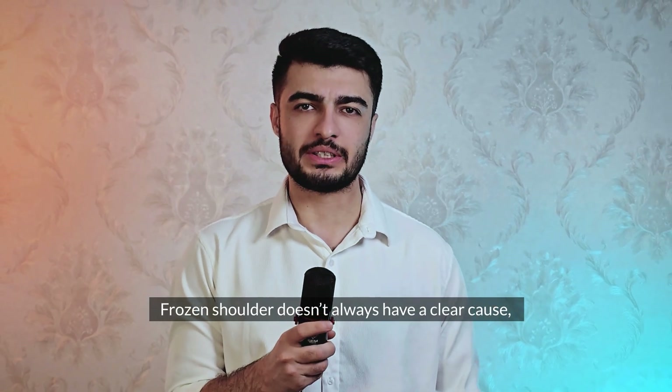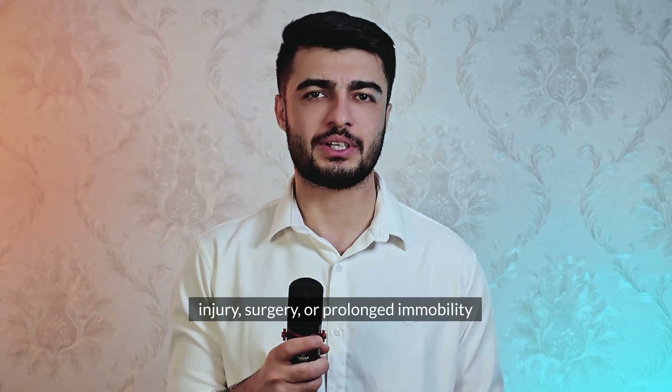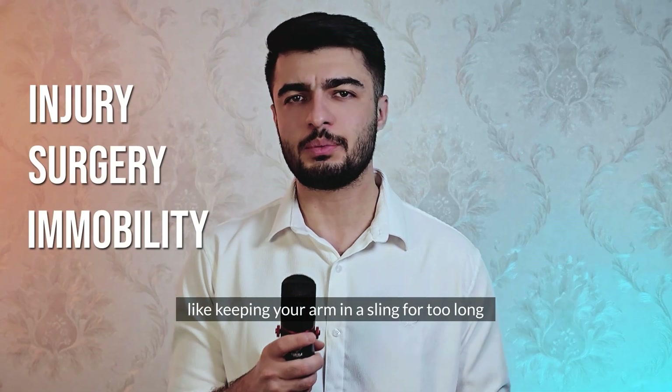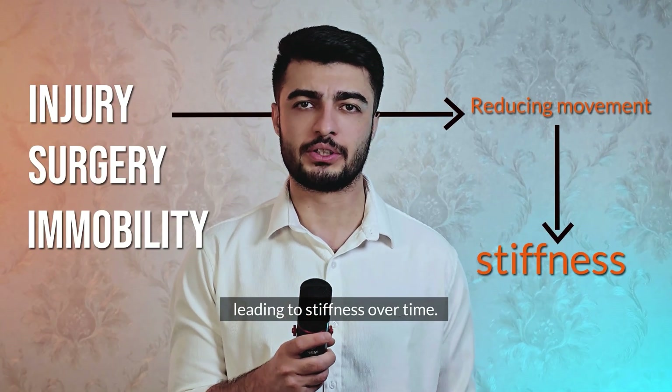Frozen shoulder doesn't always have a clear cause, but certain factors can increase your risk. It often develops after an injury, surgery, or prolonged immobility — like keeping your arm in a sling for too long. These situations reduce the joint's movement, leading to stiffness over time.